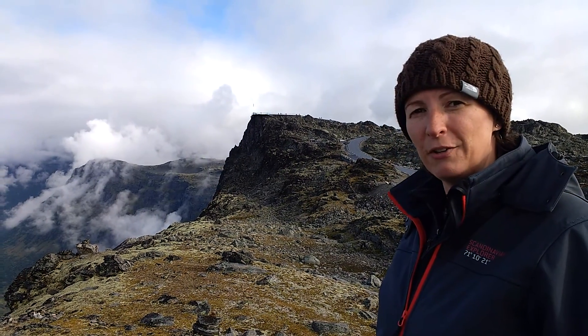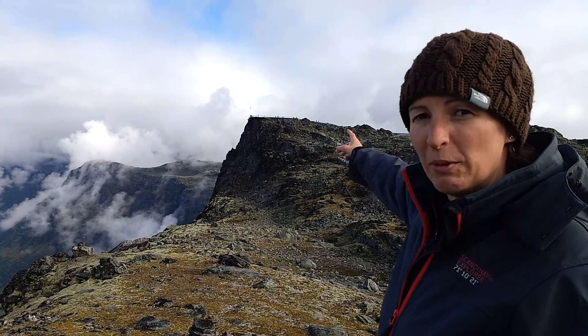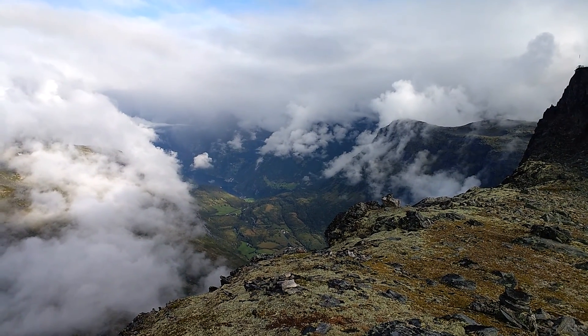Well, it's Sunday morning, folks, and we slept up there last night on the Dalsnibba viewpoint overlooking Geirangerfjord. I haven't got my teeth quite in yet this morning — it's been a bit early.